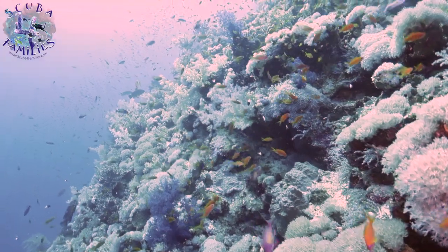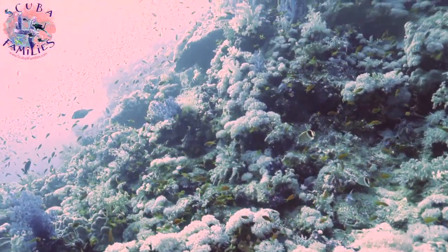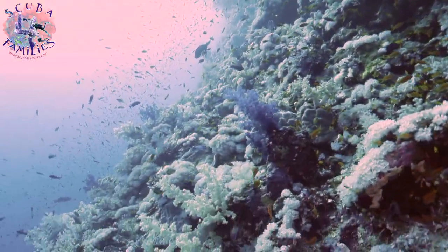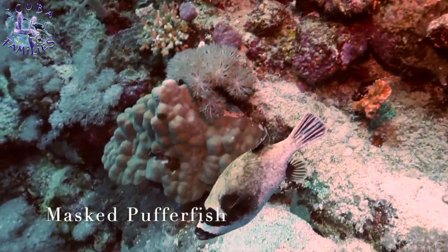Elphinstone's in my top five dive sites of the world, because it's so beautiful. Not only have you got the coral formations, but you've got thousands of different types of marine life.